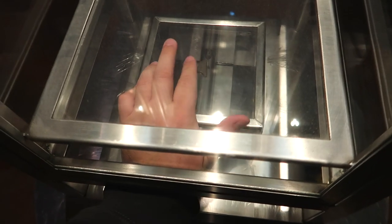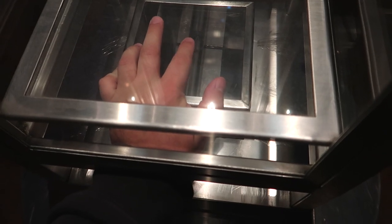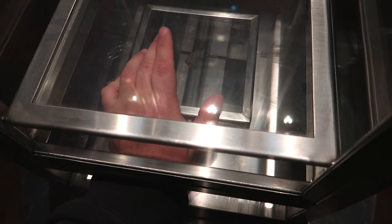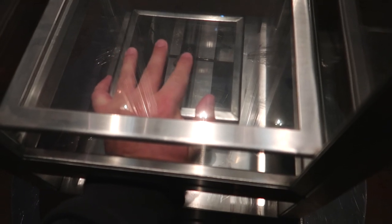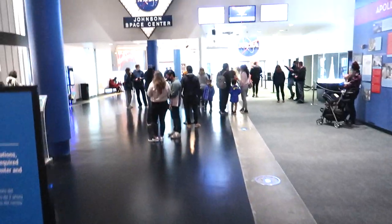I don't know if any sort of Mars energy or Martian powers are being absorbed into my body, but we will find out. Alright, the time has come for our tram tour! We'll hop aboard the tram and it'll take us to Mission Control.